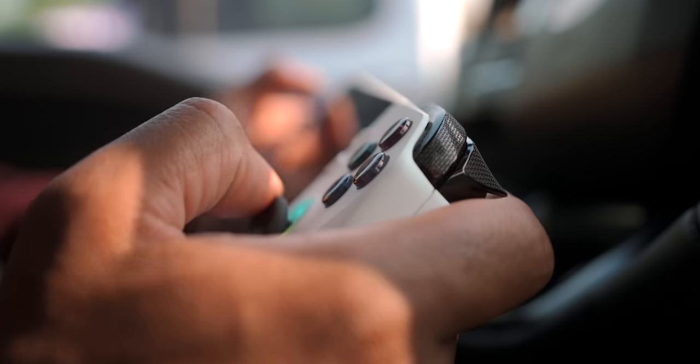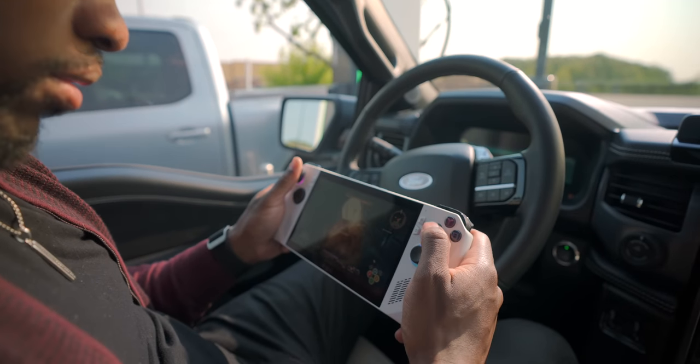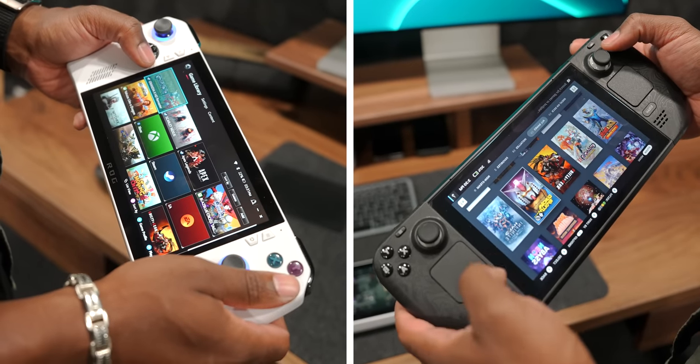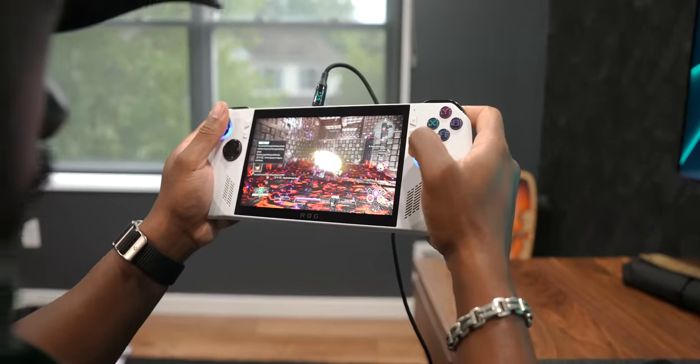Now let's talk about this big screen. It's a seven-inch 1080p 120Hz touchscreen IPS panel — pretty much everything you would want. It looks really good, quite a bit better than the Steam Deck's screen. Supporting 120Hz is pretty huge for a handheld — shout out to ASUS for doing a really good job with the screen. I personally really like it.